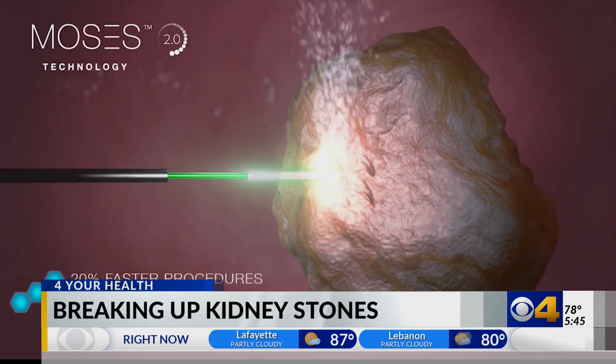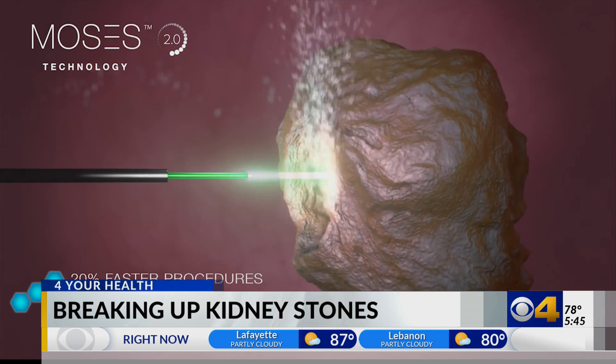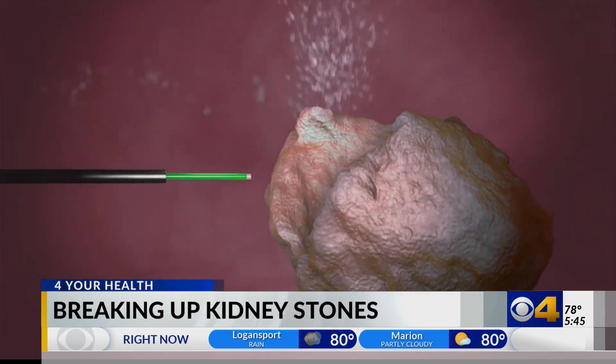Calcium oxalate forms crystals in the kidney, bladder, or urethra. They can become infected and can be very difficult and painful to pass.